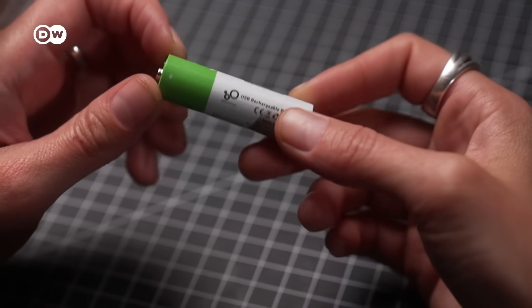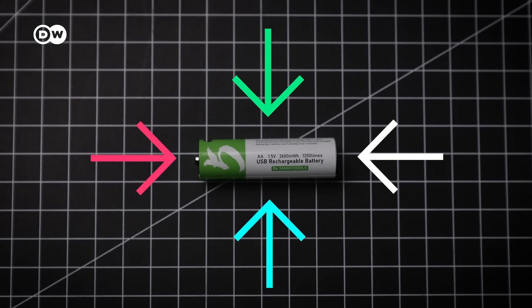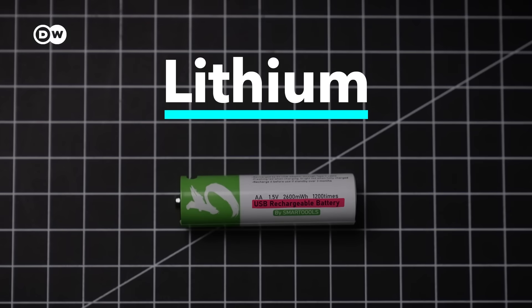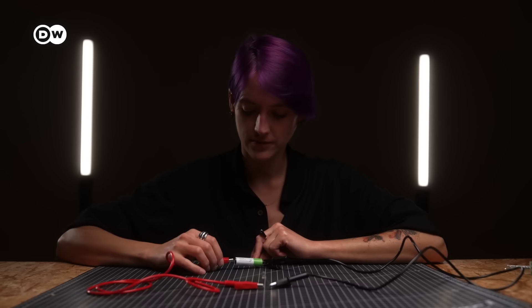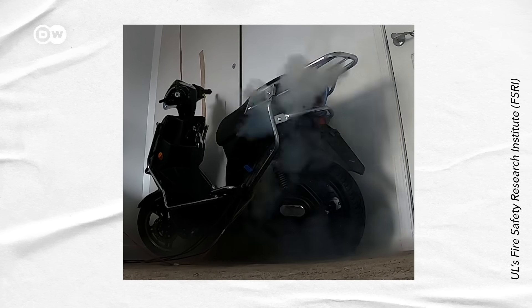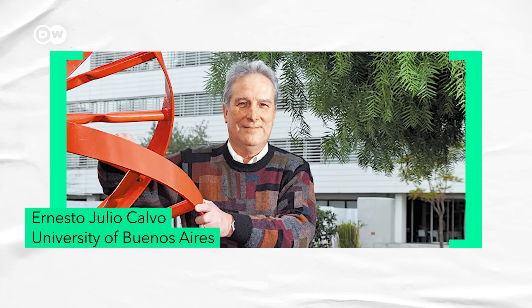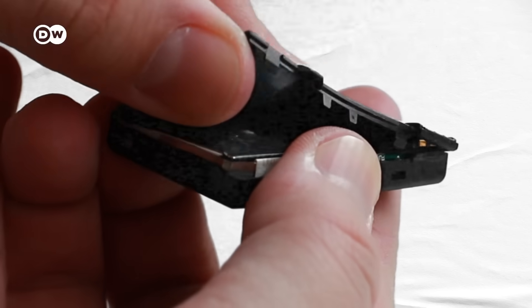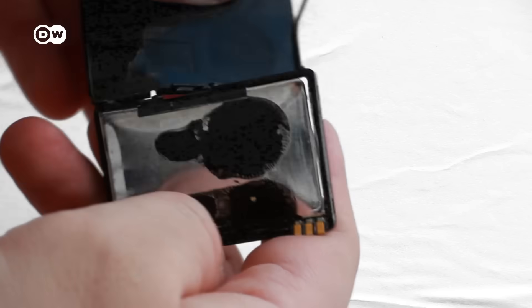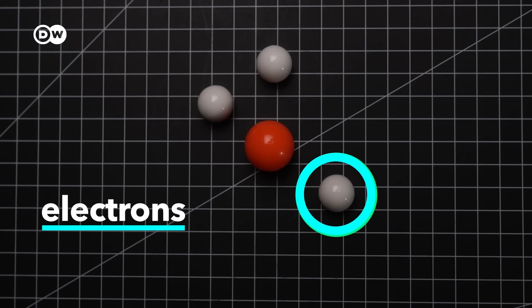To understand why lithium makes such a good battery, we need to know how a battery actually works. This one is rechargeable and made of lithium. We can make a super simple circuit with a battery, two wires, and an LED. In simple terms, a battery is a small controlled bomb. As Ernesto Julio Calvo, a professor and researcher who has spent 12 years focusing on lithium, explains: you put a lot of energy in a very small place, and you want to get it out fast in a controlled way — not in an explosion. This works through the movement of electrons and ions.